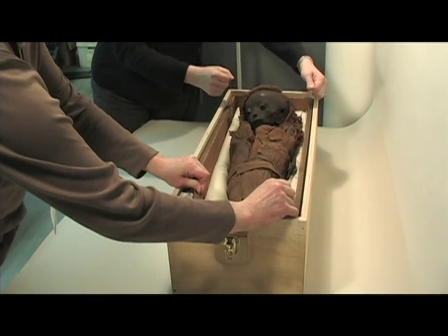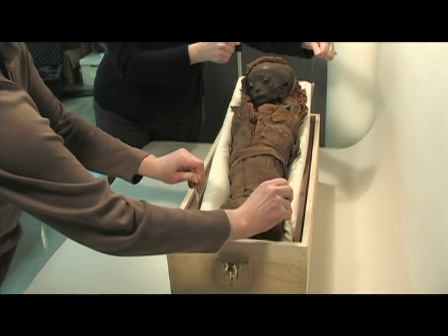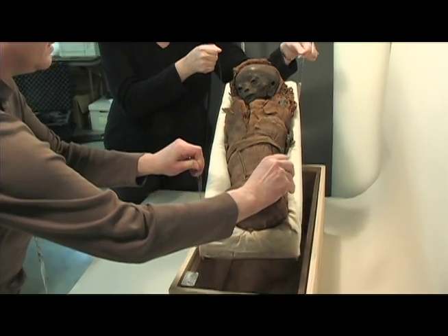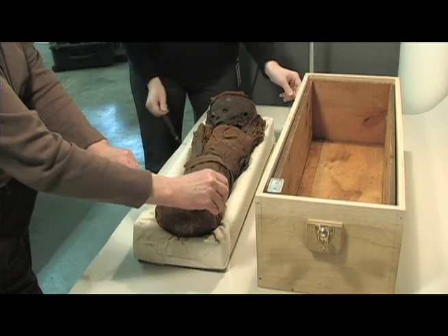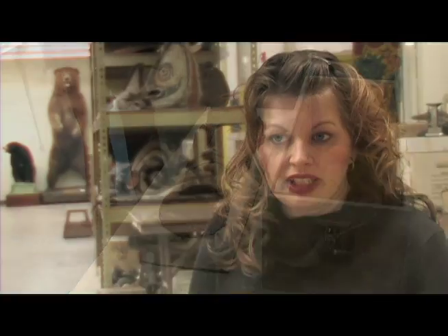A child mummy is a rare artifact. Very few have ever been studied extensively. This child mummy is among the many treasures of the St. Louis Science Center. It was donated to the Science Center in 1985 by a man and a woman whose great-grandfather had collected it around the turn of the century when he went on a trip to the Middle East.